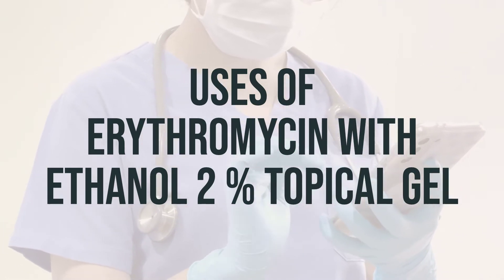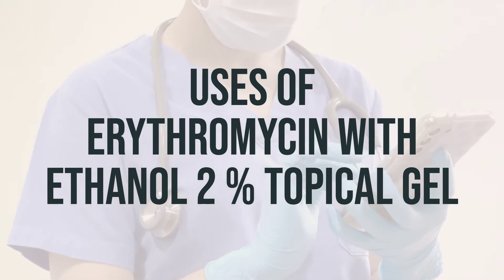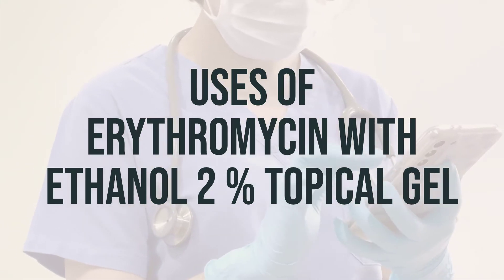The recommended daily dosage is to apply a thin layer of the gel to the affected areas of the skin once or twice daily. It is best to apply the gel at the same time each day for optimal results.